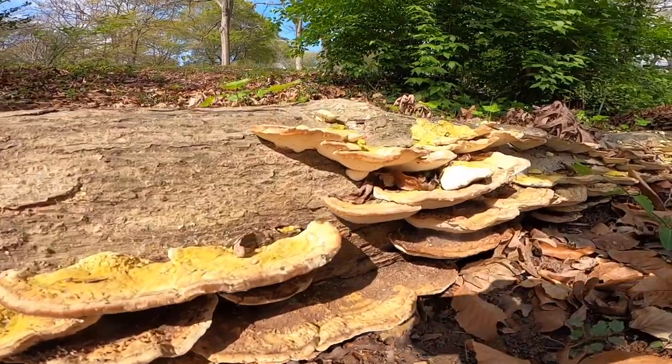Hey everybody, Snackbox coming to you from an absolutely gorgeous day here in Atlanta, Georgia. It's a little bit chilly but it's really beautiful — still not as beautiful as the Collegiate West Segment 4. We've got a lot to talk about and not a lot of time, so let's get to it.